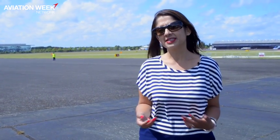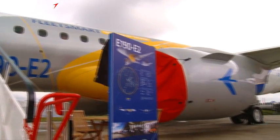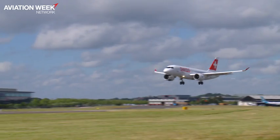Hello, I'm Rupa Haria for Aviation Week. Two new competitors to the Airbus-Boeing duopoly are here at the Farnborough Airshow this year. Aviation Week's Joe Anselmo was on board a media flight for the Bombardier C-Series, and Jens Flottel takes a look at the Embraer E2.